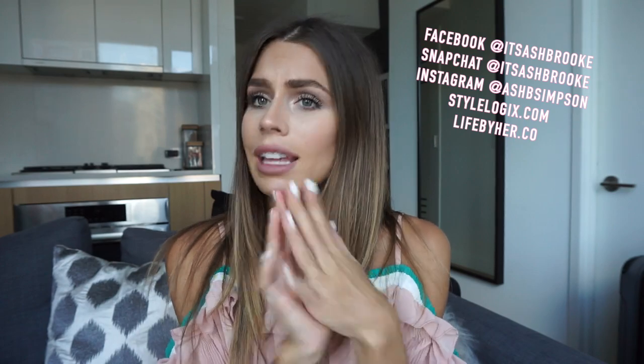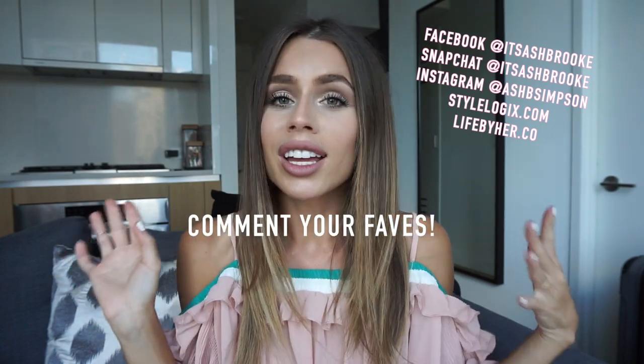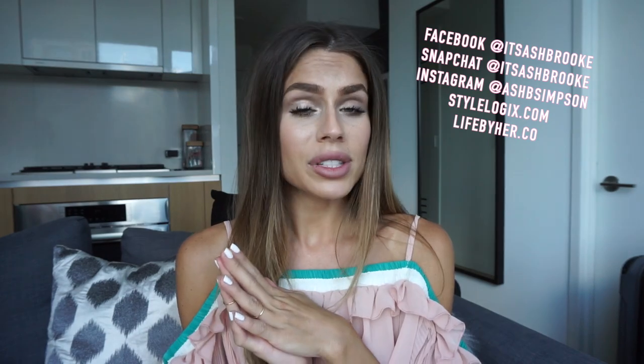All right, that is it for my favorites video and I hope you loved it! Let me know what your guys' favorites are right now because I'm always looking for new fun things to try. Don't forget to like and subscribe if you haven't already, and I will see you in my next video. Bye!